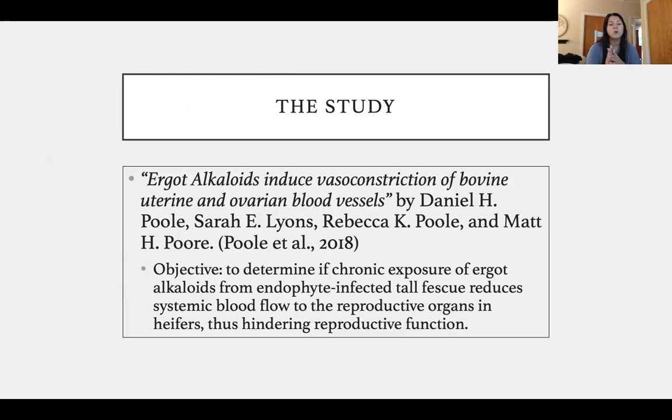This study was done by Daniel H. Poor, Sarah E. Lyons, Rebecca K. Poole, and Matt H. Poor. This is a more recently researched topic than it has been in the last ten years. The objective of this study was to determine if chronic exposure to ergot alkaloids from endophyte infected tall fescue reduces systemic blood flow to the reproductive organs in heifers, thus hindering reproductive function.